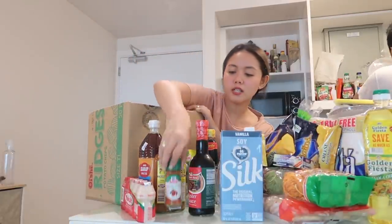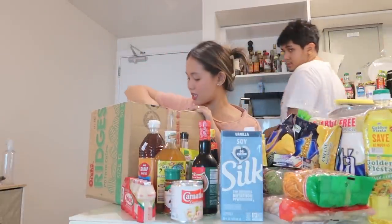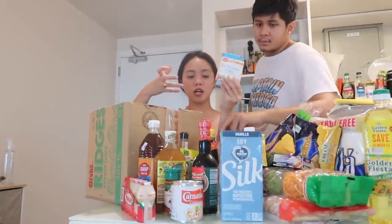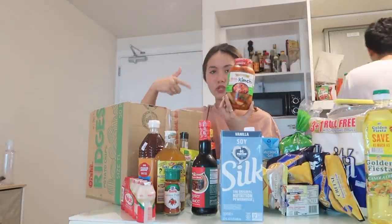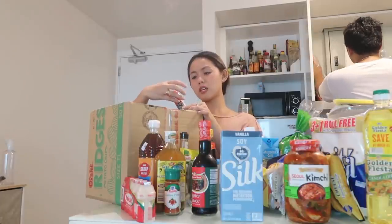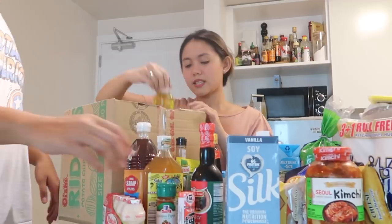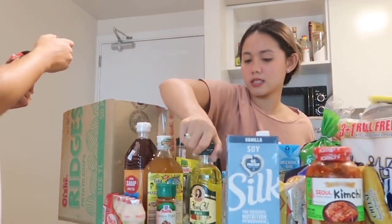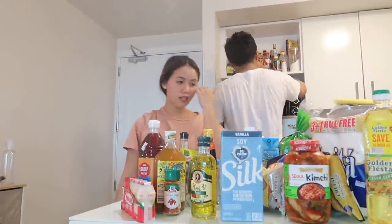Cane pepper. Carnation condensed milk for my coffee jelly. All-purpose flour. S&B Ichimi Togarashi. Next, we have olive oil and sesame oil. We are almost done.